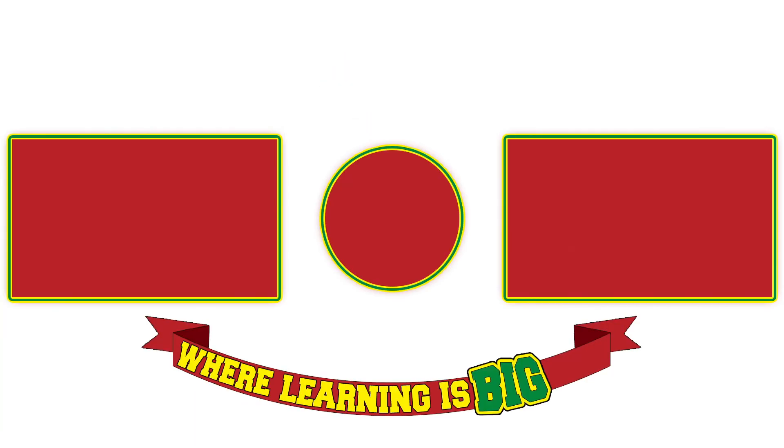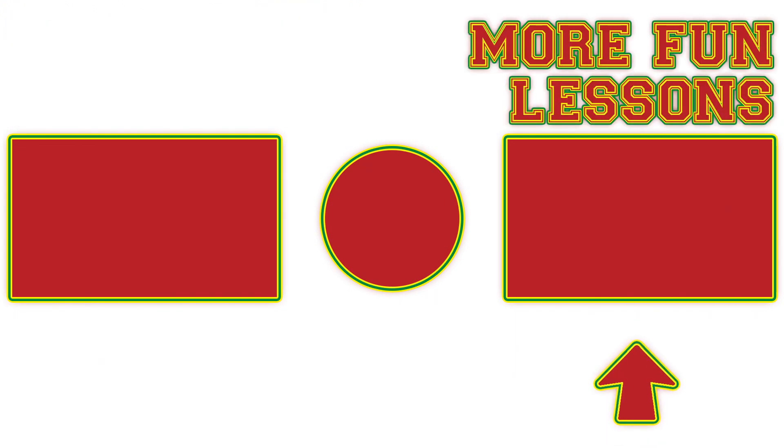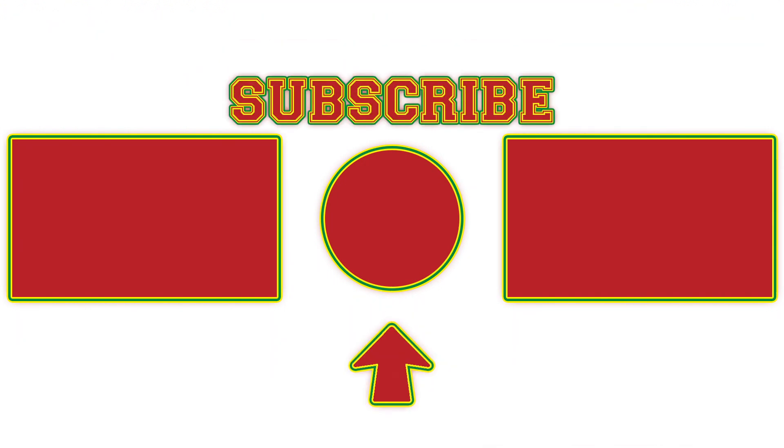Learning is big fun! So click here for some more colorful learning adventures, or click here for the fun lessons we love best. Click here and subscribe to join Big Mouth Academy! Me! Me! Me!